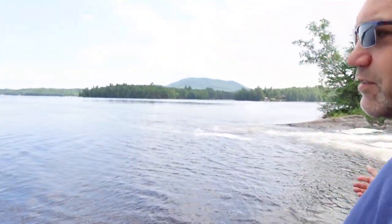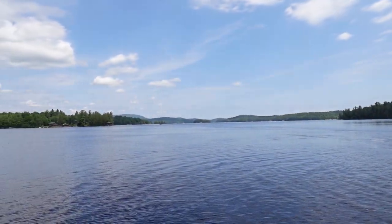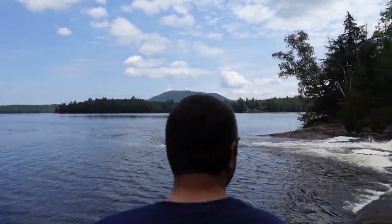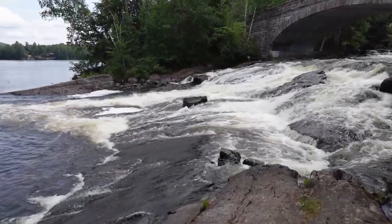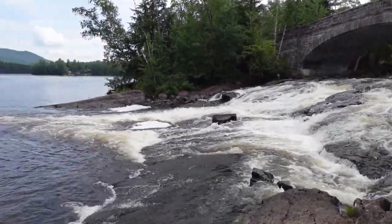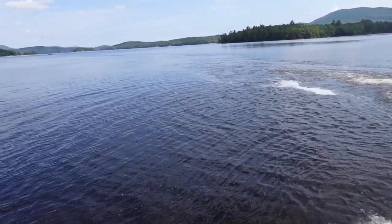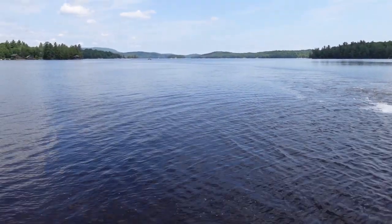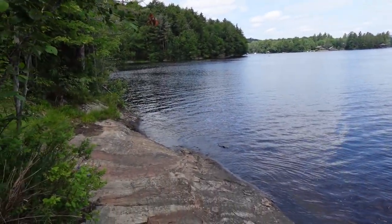Beautiful view — the lake is right here, good fishing spot right on the water. Go over to the right and you can see the falls. That's a good view of the falls too, and it wasn't too hard to get down here.